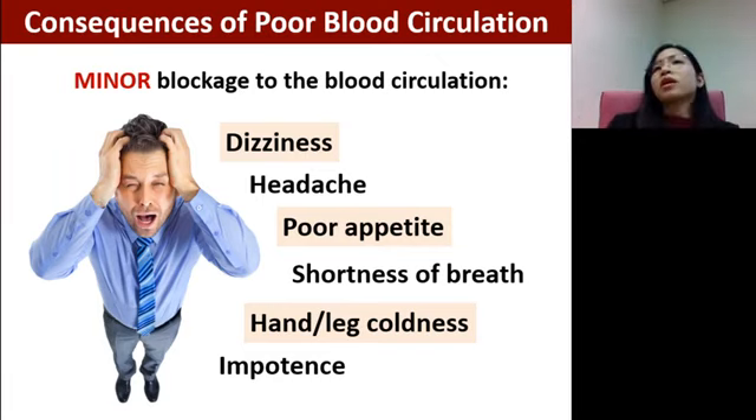Poor circulation can also cause coldness in the hands and legs, and impotence — making it very hard to conceive, because when blood flow is not good, it affects the transportation of nutrients. In men, poor blood circulation may also affect fertility. This is why our circulatory system plays a very important role — if blood circulation is good, it helps our body function at the optimum level, since every single cell depends on the supply of oxygen and nutrients.